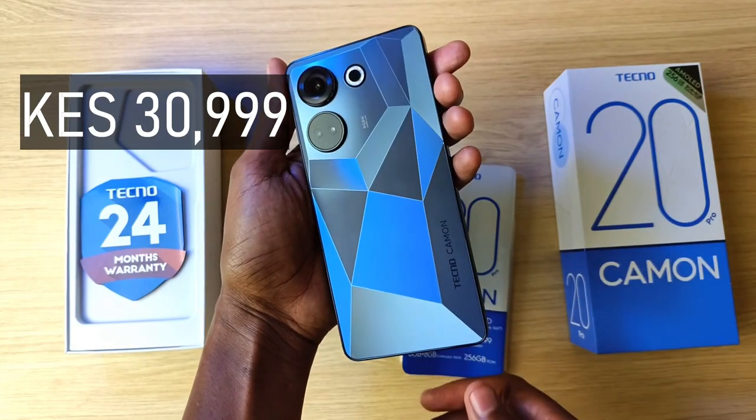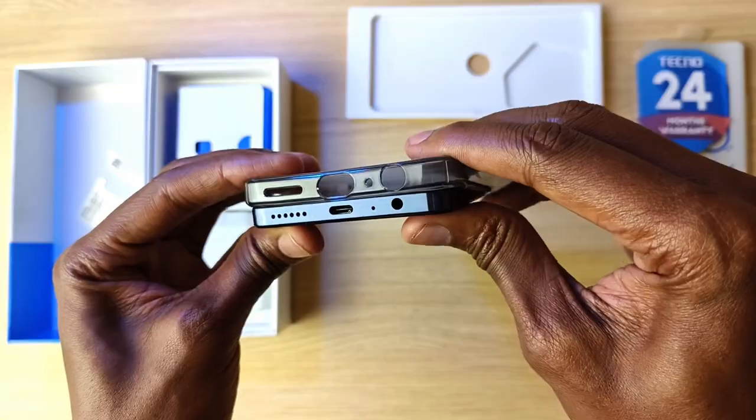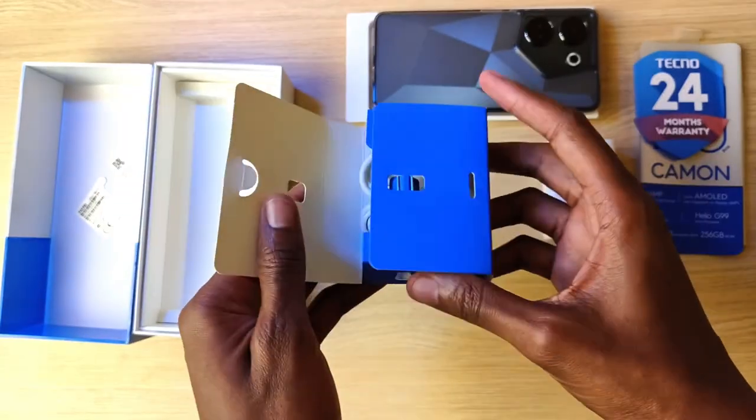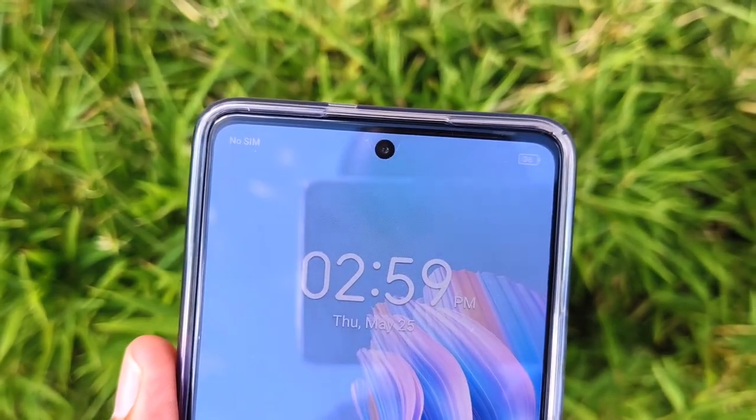The cost of this phone is 31,000 Kenya shillings, and like always, Tecno is generous with the accessories. The phone comes with a translucent rigid phone case, 33W charger, USB cable, earphones, SIM ejector tool, and a screen protector already applied to the display.